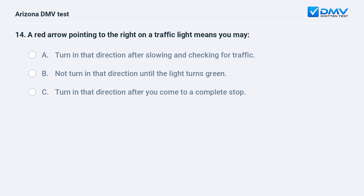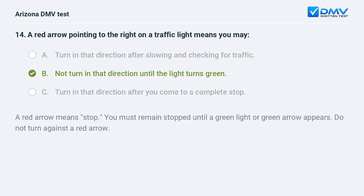A red arrow pointing to the right on a traffic light means you may: A. Turn in that direction after slowing and checking for traffic. B. Not turn in that direction until the light turns green. C. Turn in that direction after you come to a complete stop. The correct answer is B: Not turn in that direction until the light turns green. A red arrow means stop. You must remain stopped until a green light or green arrow appears. Do not turn against a red arrow.